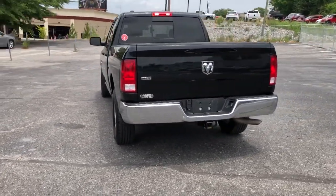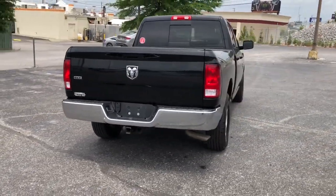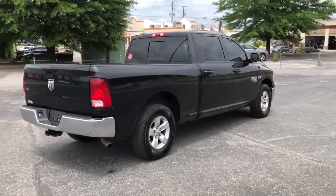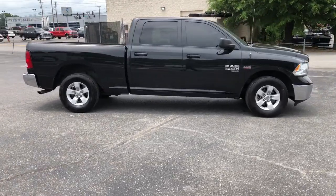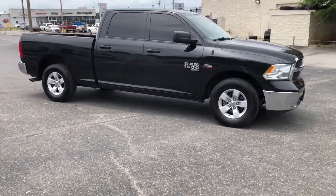Keyless entry, heated mirrors, 8-cylinder engine, satellite radio, iPod and MP3 input, backup camera, Bluetooth, aluminum wheels, electronic stability control, rear-wheel drive.